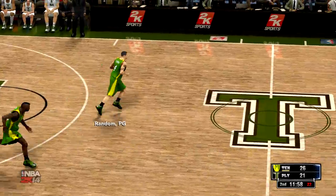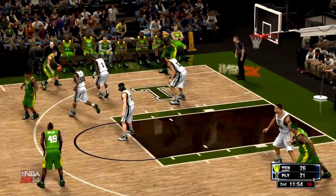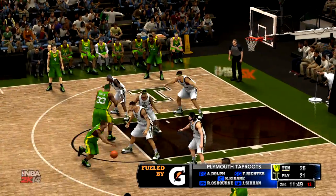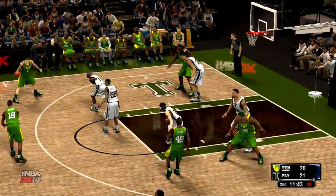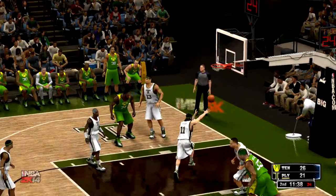Tennessee will have possession here starting off the second. Random takes the inbound. They're going to keep the Pit Bull on the court. Hand off to Barker, the other boxer — the other dog — taking it, kicks it out. Over to Butler, the rookie. Barker going around the arc, back to Random. Back to Barker. Barker from three. It's good!